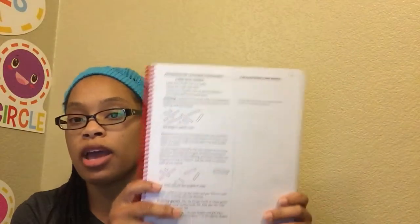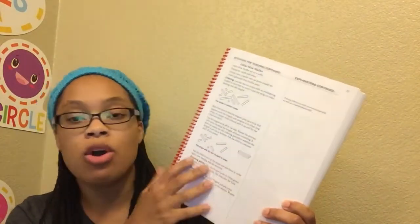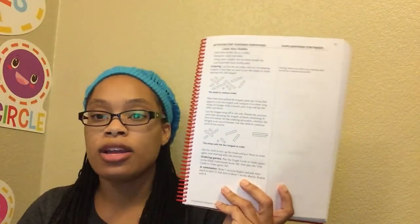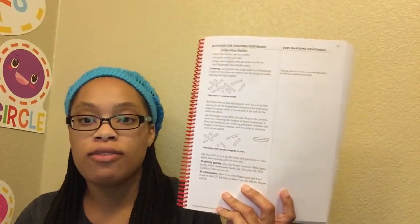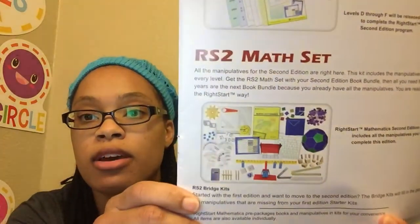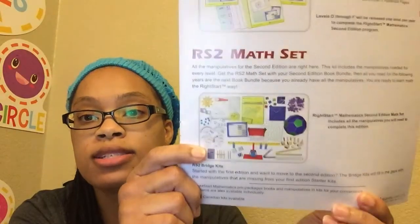In the note-taking area, I write any Brain Pump videos that go along with what we're doing, but we don't always have a video for it because there are so many games in this program. It's usually so much better to just play all of the games. Like it says right here, there's a game after this lesson, and instead of being worksheet-heavy, there are lots of games for practice. The games use a lot of these manipulatives that come in this set.